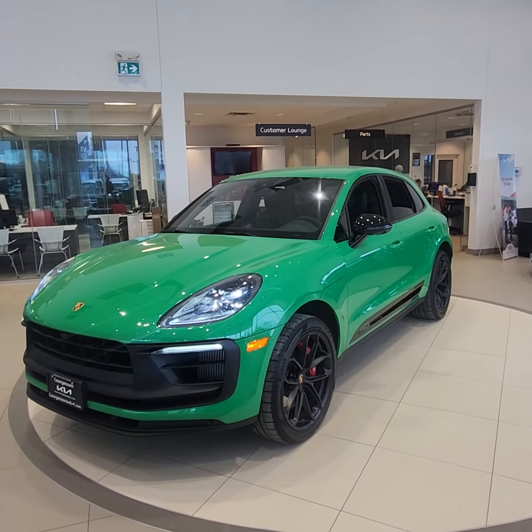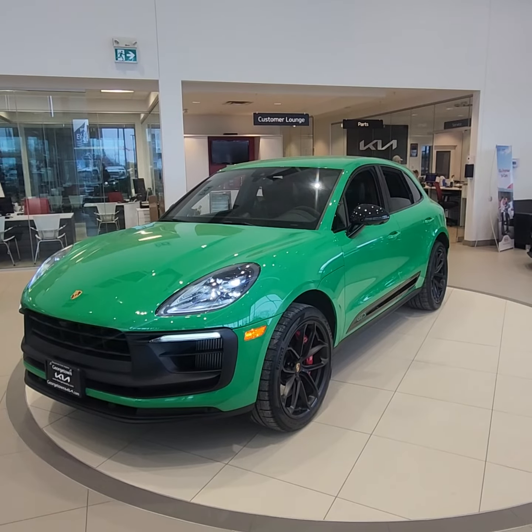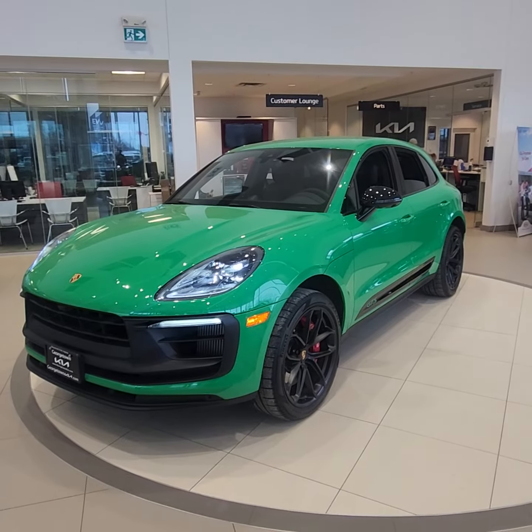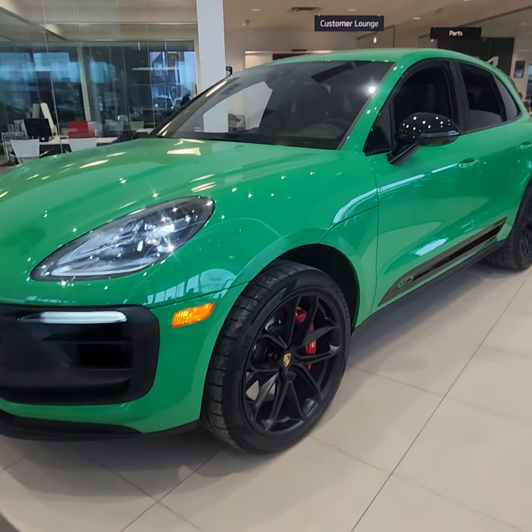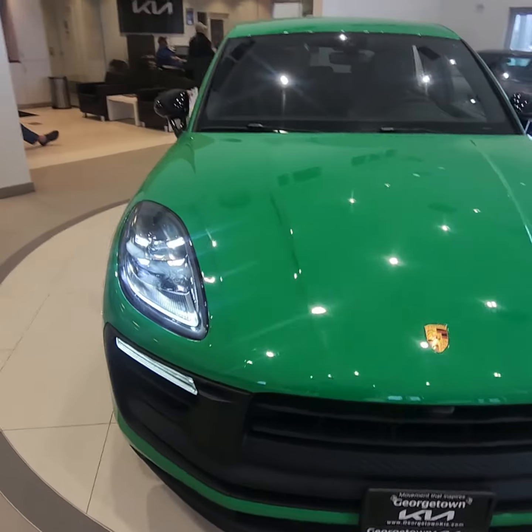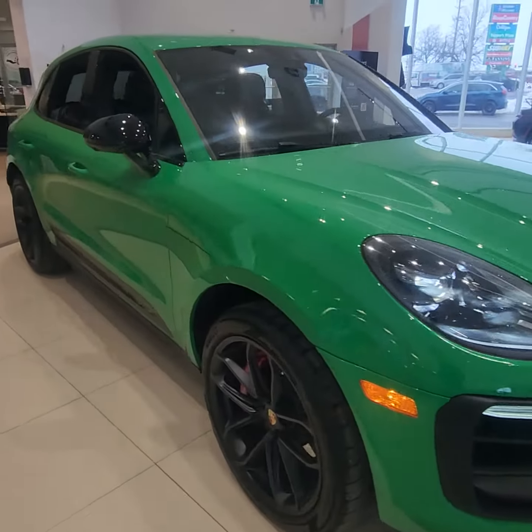Good morning, Ian Rain here at Georgetown Kia. Just want to give you a quick little walk-around video on this stunning 2022 Porsche Macan in Python Green. Very, very rare color — shows off amazing in my showroom, that's for sure.